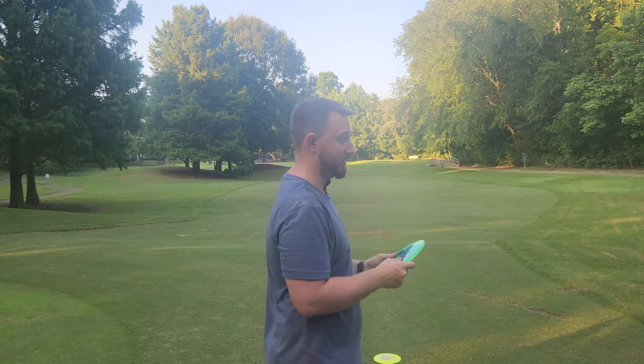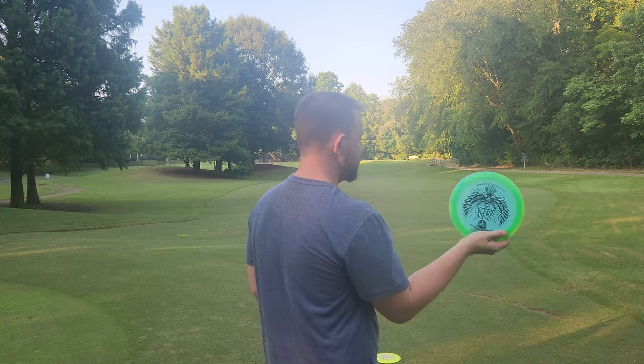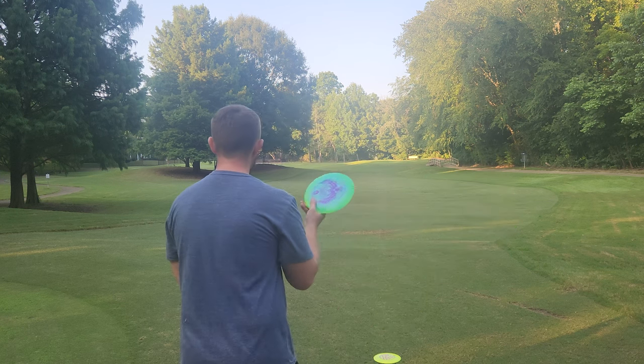I did throw one of the best flex forehands I've ever thrown on one of the most difficult par fours at Hornet's Nest, actually putting myself in a position I've never been in before. So when you do hit this disc just right, it is going to go really far.